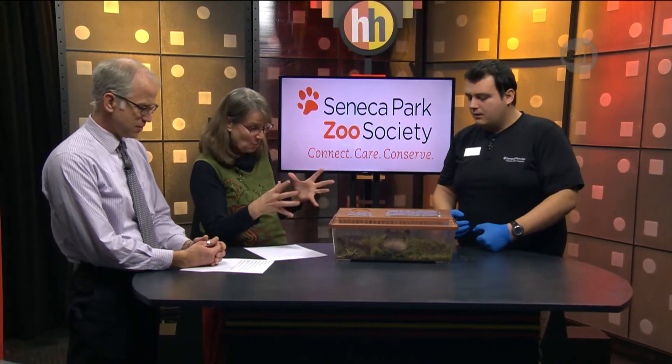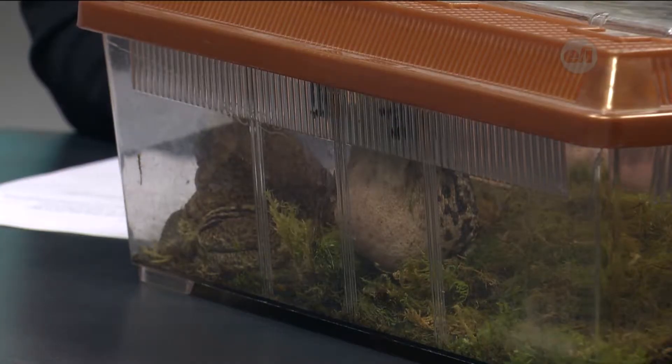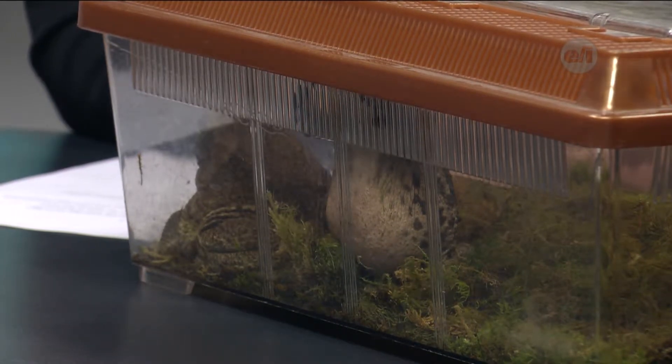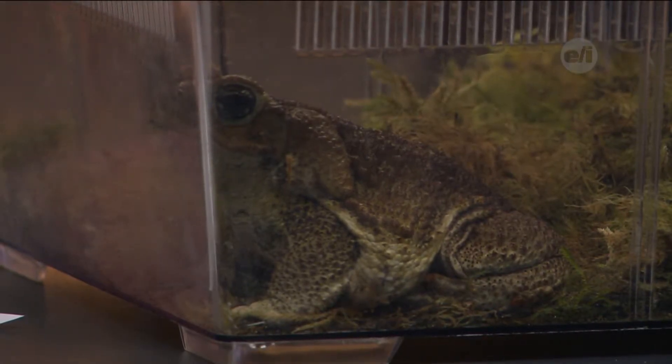Do they eat different things than other toads and frogs since they're so big? As you can see, these guys are very large, and that does widen the amount of prey they're able to eat. They hunt a little bit differently — they'll hunt with their sense of smell, so they can smell their prey, as opposed to most amphibians that look for movement and wait till something moves in front of them. These guys will sniff out their food. They can eat dead animals, plants, even dog food that you leave out for your dog outside — all of that can be eaten by our marine toad.